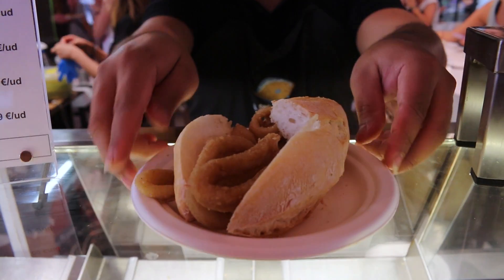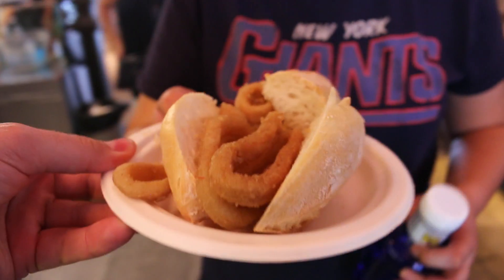One bocadillo de calamari, por favor. We've already had quite a lot to eat, but we've seen these all over Madrid. It's fried calamari in a bread roll. Sounds like heaven, looks like heaven, and it tastes like heaven. Not good for your health, but very, very tasty.